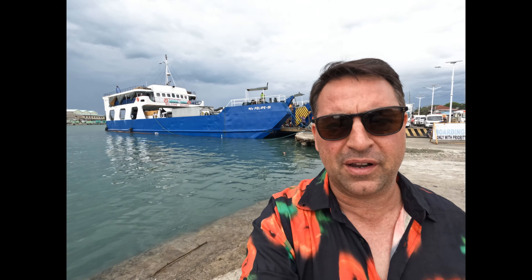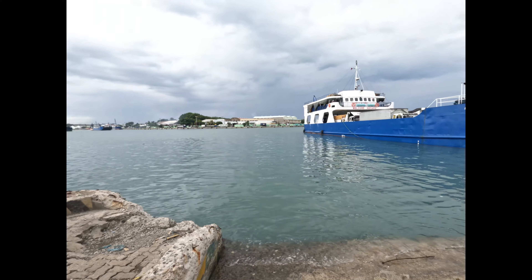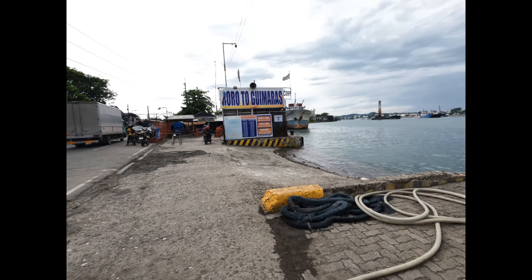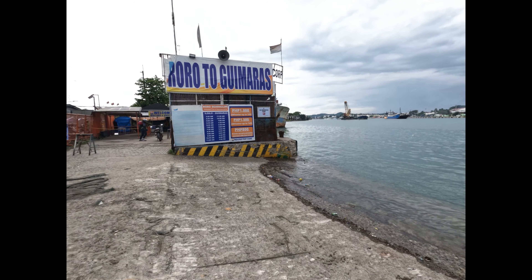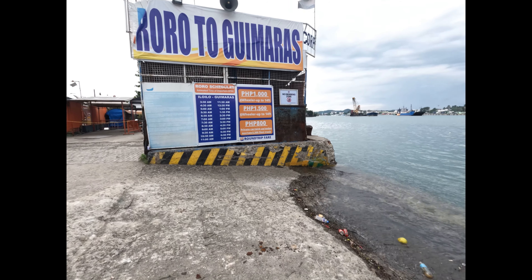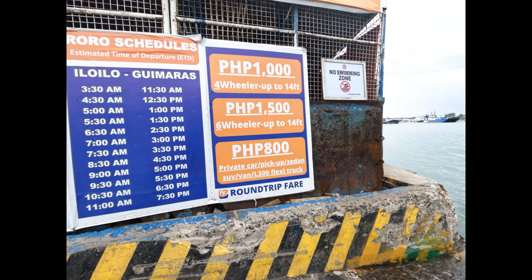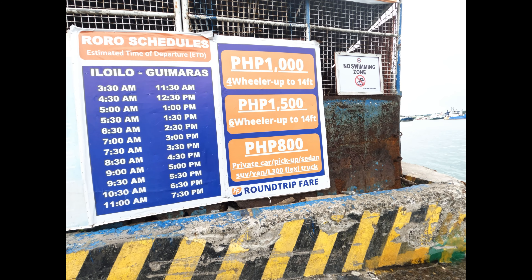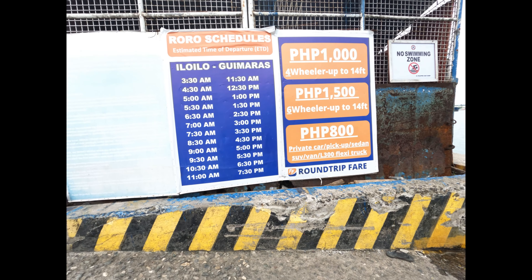Now we're at the port where we catch a boat — the Gimras. That's the boat right there. It looks like it leaves basically every 30 minutes to one hour depending on the time. Here's all the information: one peso, one thousand pesos for a four-wheeler up to 14 foot, and 800 for a private car, pickup, or sedan. And these are the times.